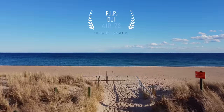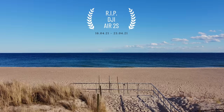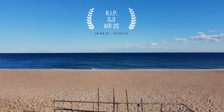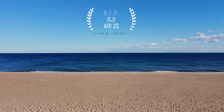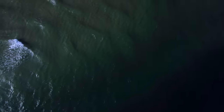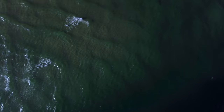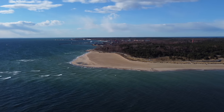It's somewhere out there, in the deep dark blue, all by itself. This was meant to be a fun day, but it ended up being one of our worst days. We lost the DJI Air 2S down there.